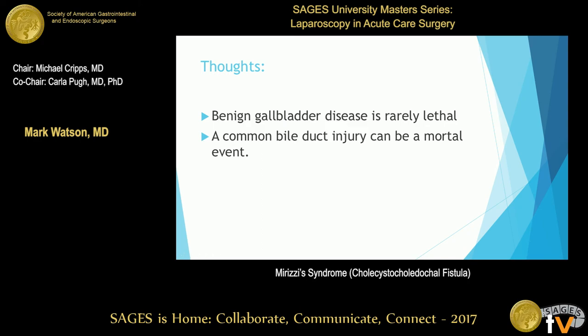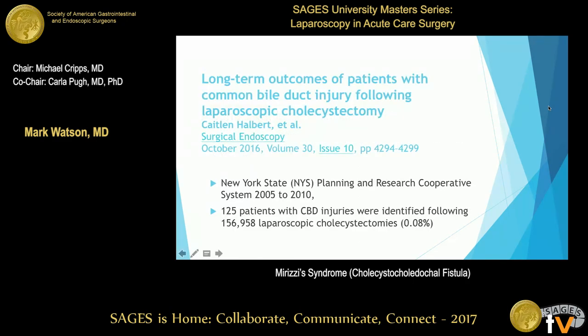Gallbladder disease and gallstones are generally benign conditions, whereas a common bile duct injury can be a lethal event. Therefore, we have to focus our efforts on prevention of a common bile duct injury. A report from New York used a research cooperative system to examine bile duct injuries from 2005 to 2010. Of 156,000 lap coles, they found 125 patients with a common bile duct injury — 0.08%, much lower than the average.